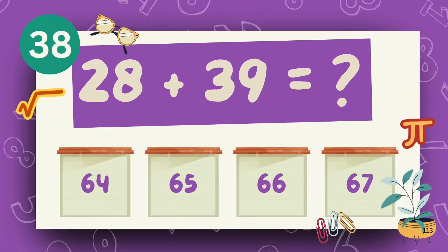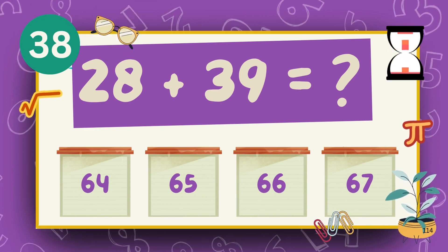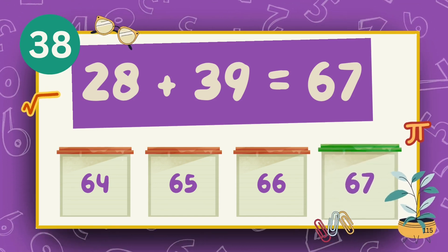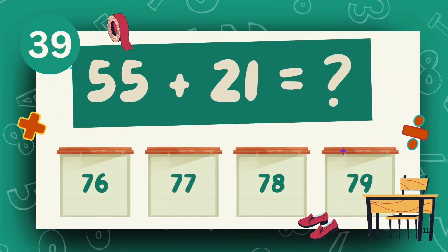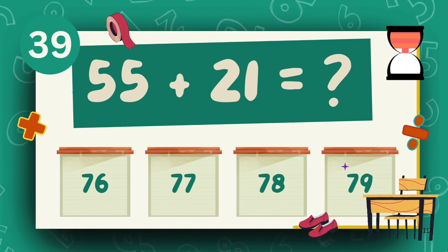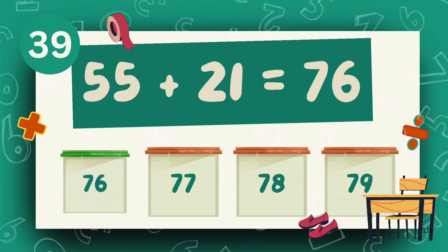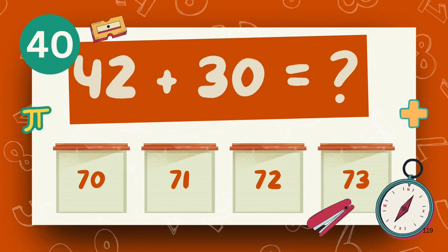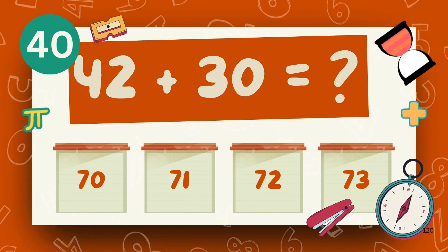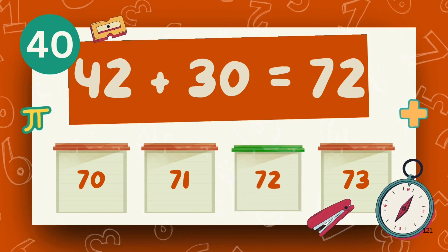What is 50 plus 39? The answer is 60. What is 55 plus 21? The answer is 76. What is 42 plus 30? The answer is 72.